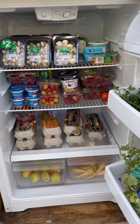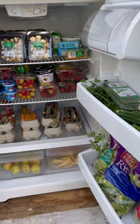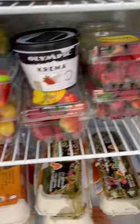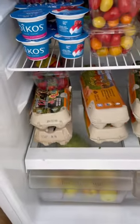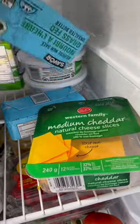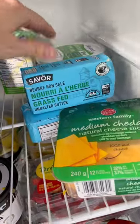This is how the fridge looks after. It is full of tons of produce in here. We've got lots of mushrooms today, strawberries, tomatoes, yogurts, and a lot of eggs down here. Up here we even have some cheese and butter — this is upside down but it's grass-fed butter.